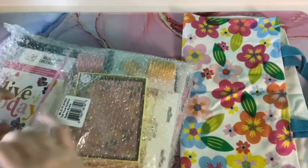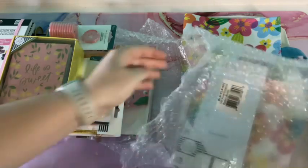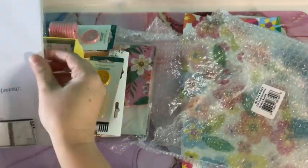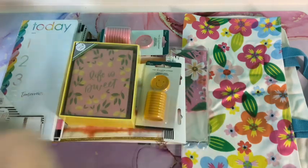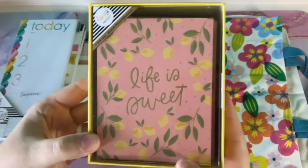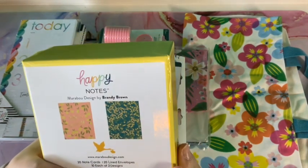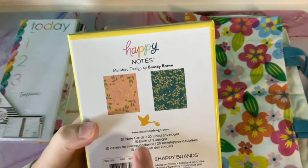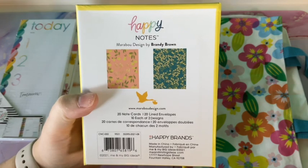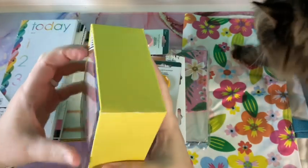Wow, guys, there's a ton of stuff in this! I'm shocked because again usually the planner itself is around $30. Okay, so the first thing you get are these really cute note cards — it says 'Life is Sweet.' It's 20 note cards — so cute! You get 20 note cards and 20 lined envelopes, and there are 10 of each design: a really pretty flower design and a pretty lemon design.